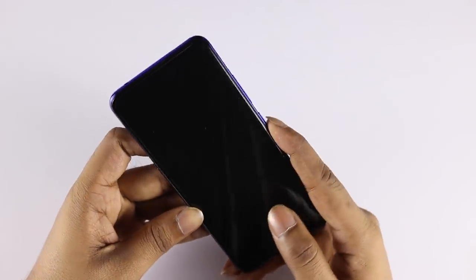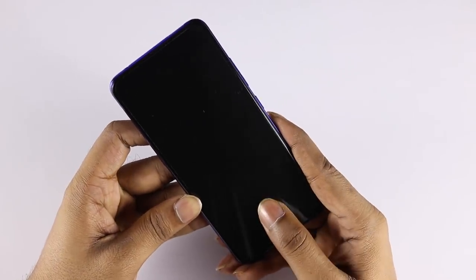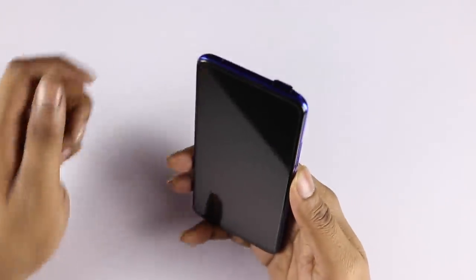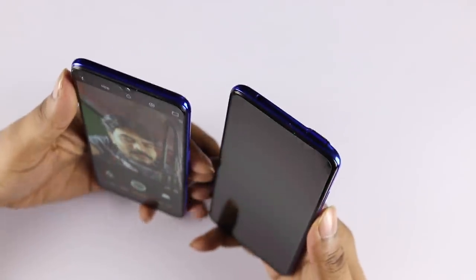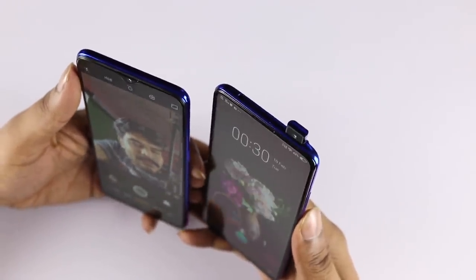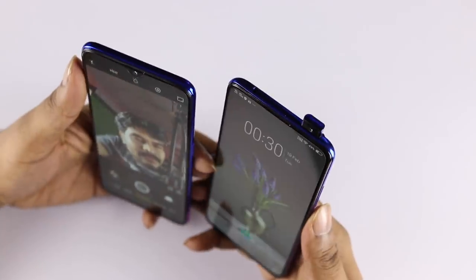The fingerprint sensor is an in-display fingerprint sensor and it is fast. The phone unlocks in about 0.5 seconds. If you have the fingerprint sensor, you can use it, and if you have the motorized pop-up camera, you can use the camera in the long run as well as for face unlock.